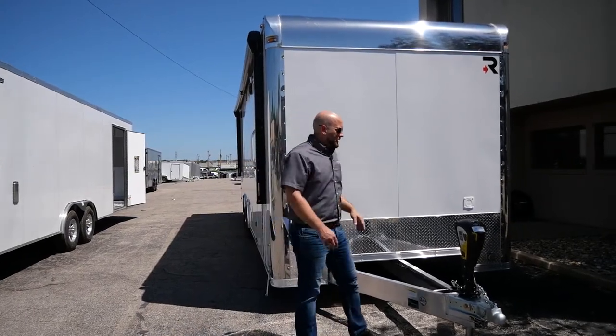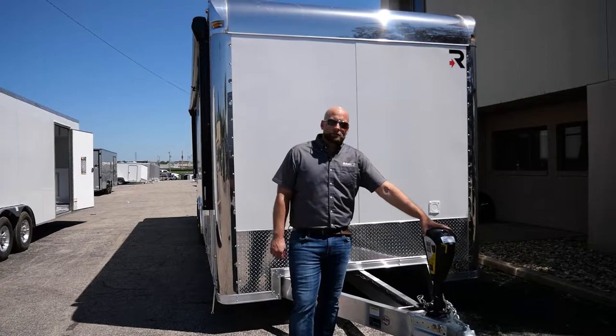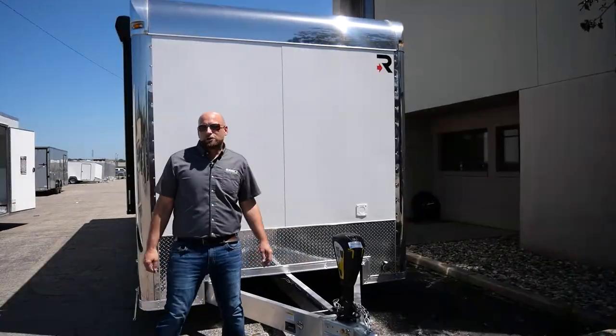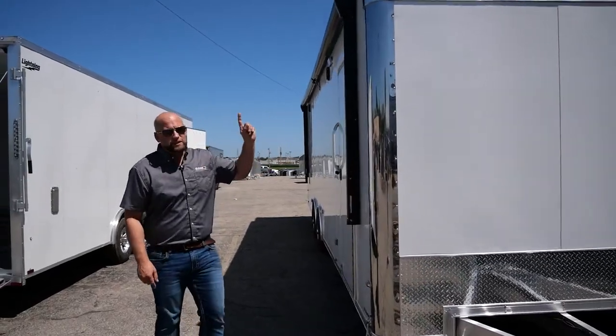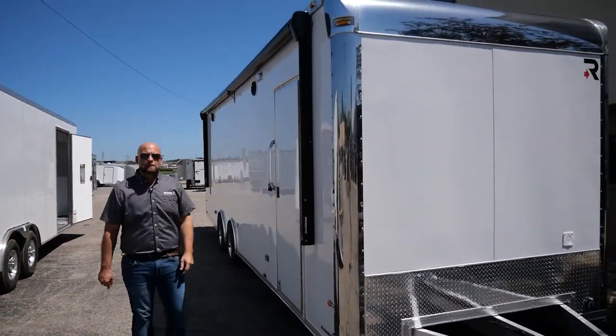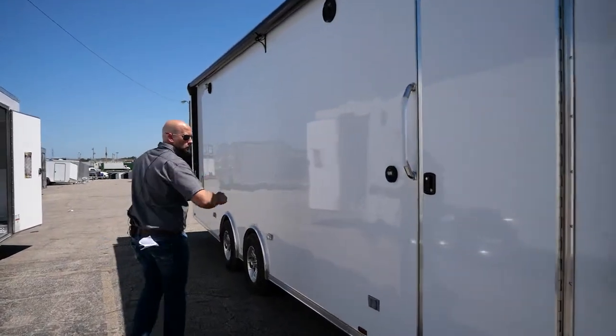I want to show you this Lippert smart jack. This is an incredible jack that saves you time — we'll put a link in the description so you can check it out. Our trailers have a one-piece aluminum roof with a built-in drip edge. Our four-inch top rail keeps your trailer streak-resistant, looking good all year round.